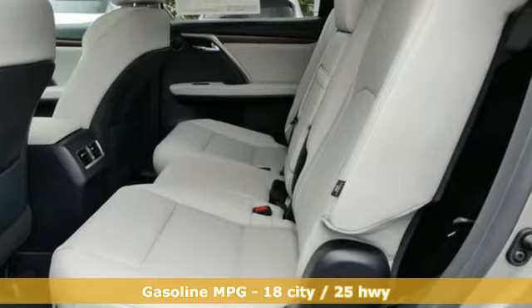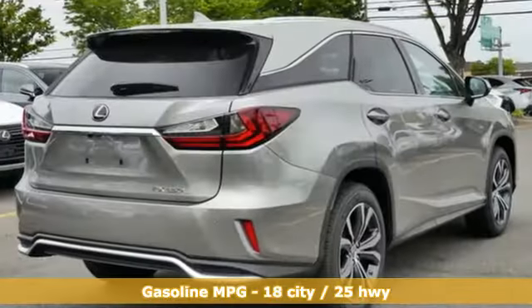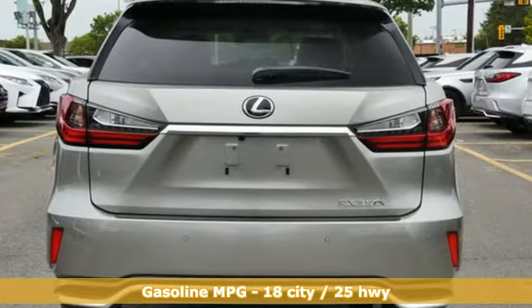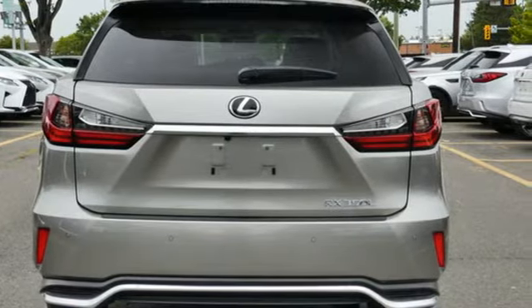Automatic transmission, four-wheel drive, integrated navigation system, Wi-Fi hotspot, front heated and ventilated bucket seats, autonomous cruise control.